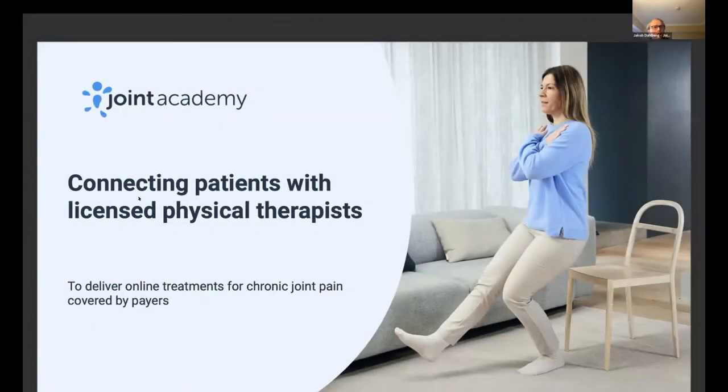Joint Academy connects patients with licensed physical therapists to deliver online treatments for chronic joint pain. We have three different types of users. Patients download our mobile application to reduce their chronic joint pain, improve their physical function and quality of life. Physical therapists on our service are subcontracted — they join Joint Academy to earn additional income, just like an Uber driver. And we work with health plans, which reimburse Joint Academy to reduce their medical spend and improve clinical outcomes, such as avoiding total joint replacements and unnecessary medication.